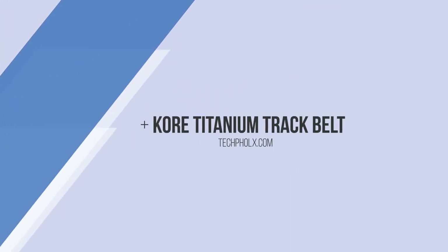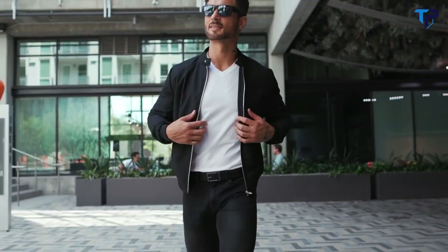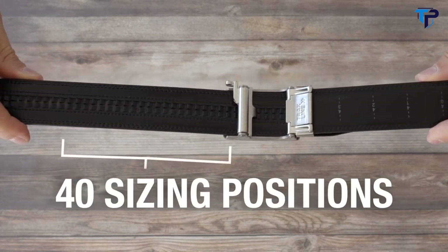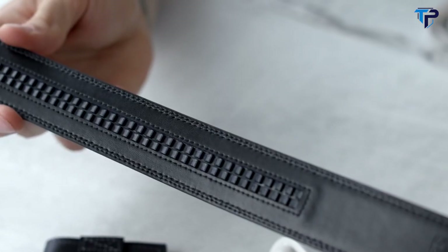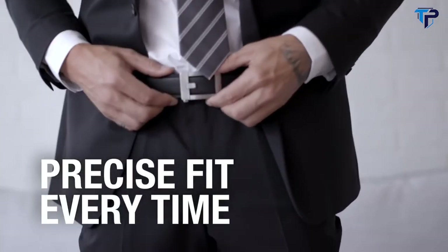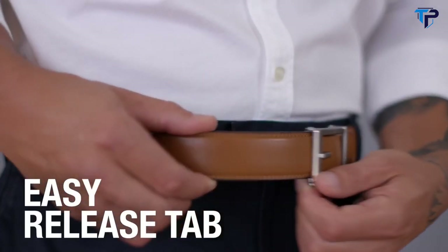Introducing the most innovative belt ever — the best fitting and most comfortable belt you will ever wear. Core men's track belts feature a hidden track with 40-plus sizing points. You can adjust your belt in quarter-inch increments for a perfect fit, compared to traditional belts with five belt holes one inch apart. Core belts create a perfect, precise fit every time — 800% more adjustable than a traditional belt with holes.